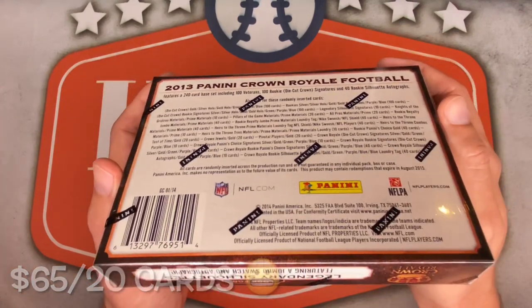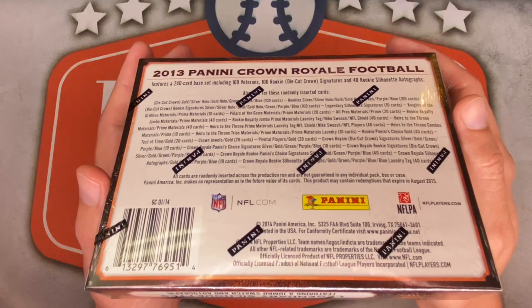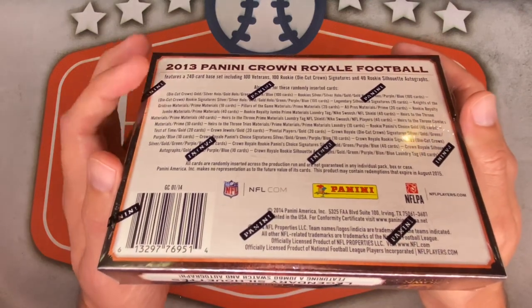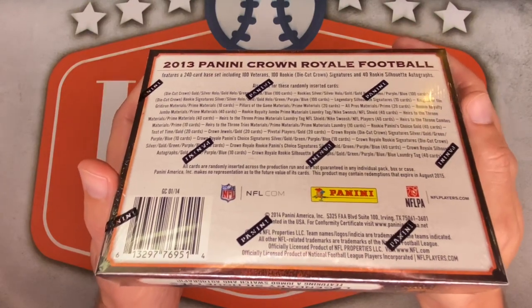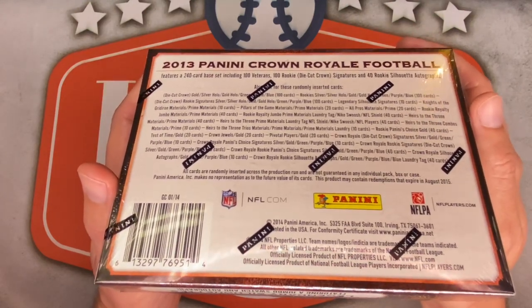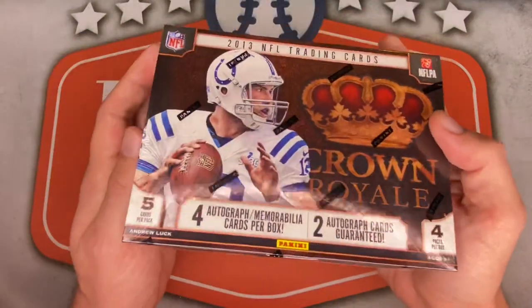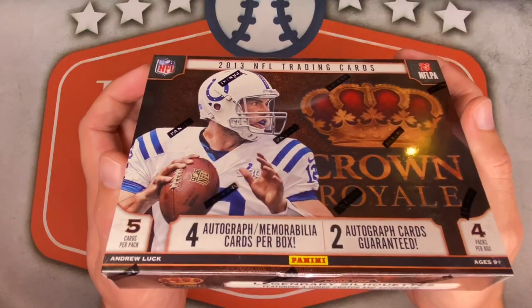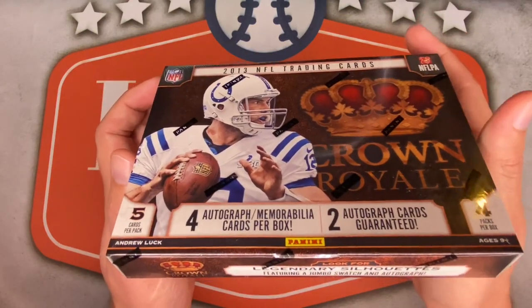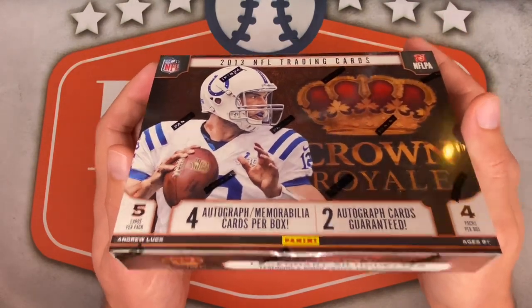There are lots of parallels in these boxes too — I think there should be at least two or three numbered cards in here as well. The checklist has 240 cards, and you only get 20 cards in the box, so unfortunately the odds are heavily stacked against you. If I can hit one of those top four rookies and maybe just one decent hit, I'll be okay with this box. Only one way to find out — let's do this.